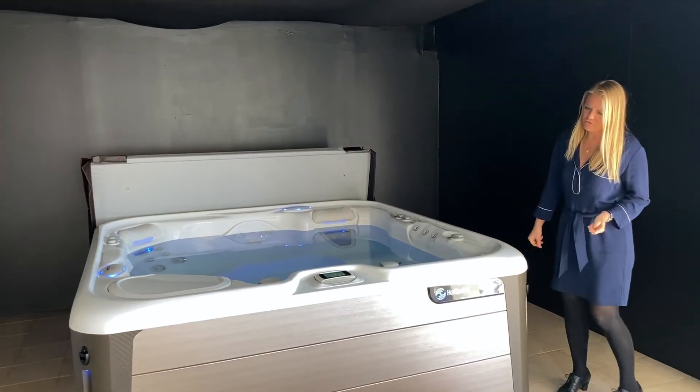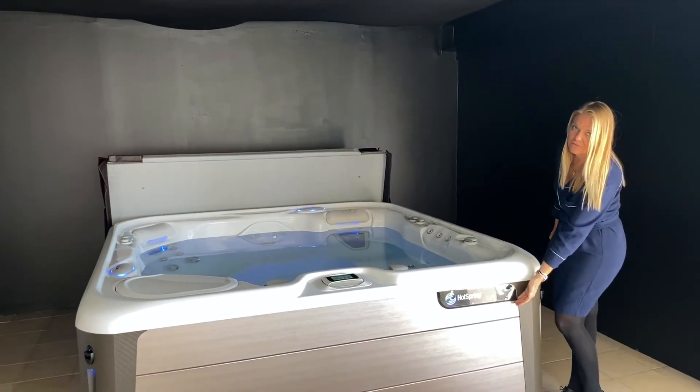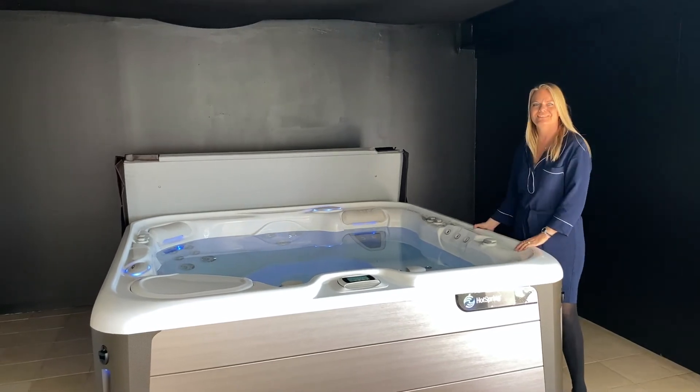There's a choice of six different cabinet colors and six different shell colors.